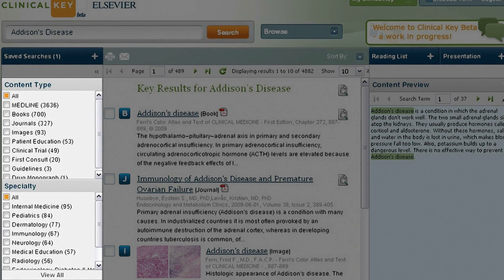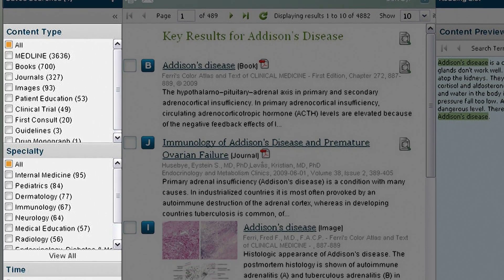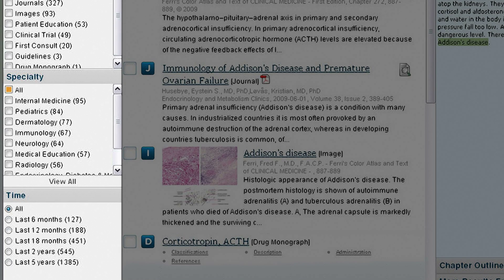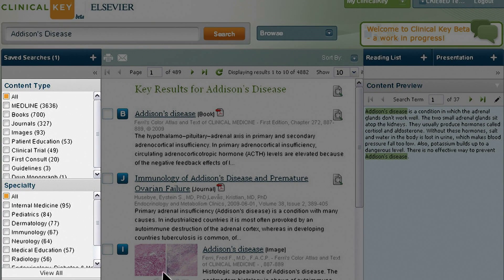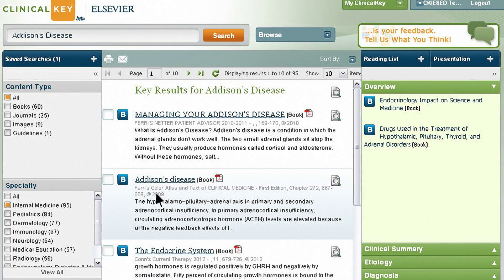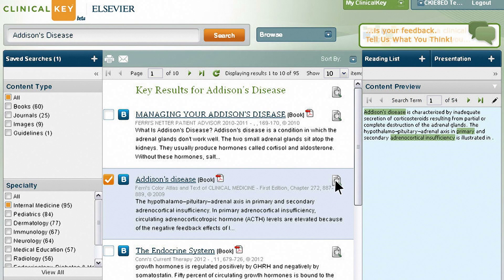If you need to refine your search even further, the left panel lets you do that in several clinically meaningful ways. You can filter results by content type, specialty, or date of publication, and your results will be automatically updated. For this example, we'll select the Internal Medicine specialty. Want to save time instead of clicking the back button? Just click the magnifying glass beside a result and you'll see the most relevant paragraphs in the preview pane.